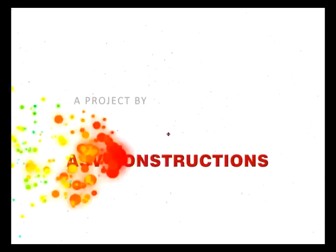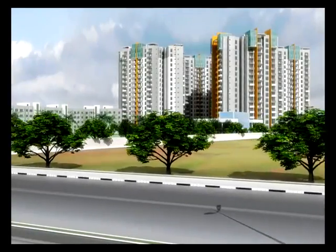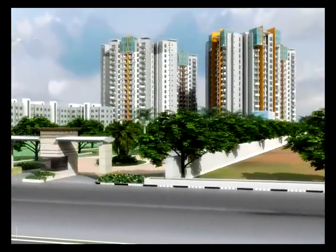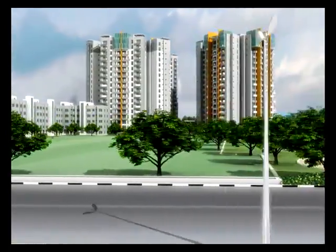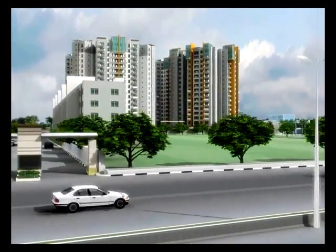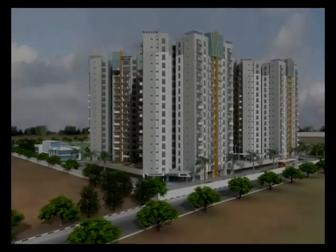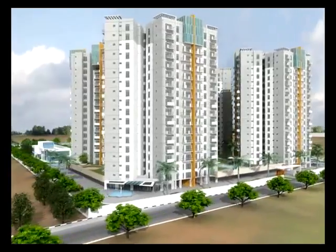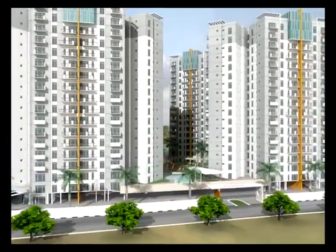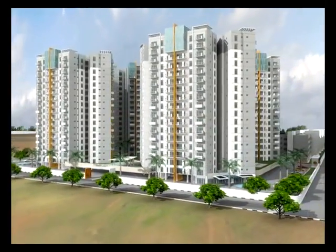Alexandria, a project by ASV Constructions. Welcome to Alexandria, a luxury apartment enclave right on the OMR road — your escapade, a hideout from the city's bustling traffic and pollution, yet very close to Chennai's IT corridor. Alexandria is located before Sholinganallur Junction on the OMR, which is fast gaining the sobriquet 'New Chennai.'